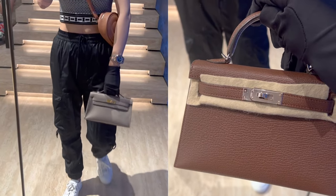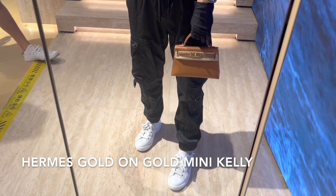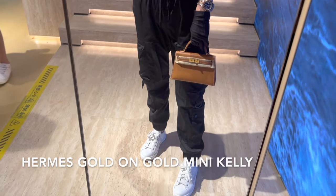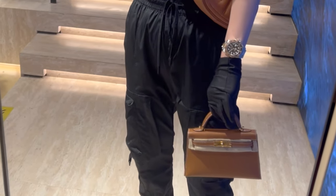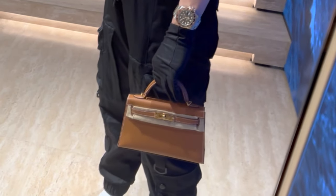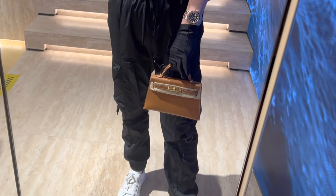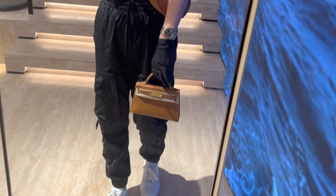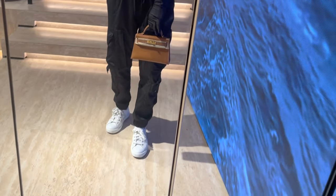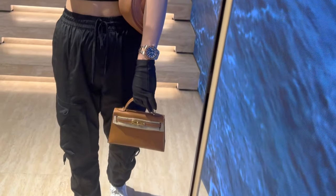This one is the most classic mini Kelly — gold on gold in Epsom leather from the year 2022. It's in brand new condition and comes in full set as well. This mini Kelly is currently selling for 175,000 RMB, which is about 24,000 USD. I also got to take a peek at the original receipt from the boutique.